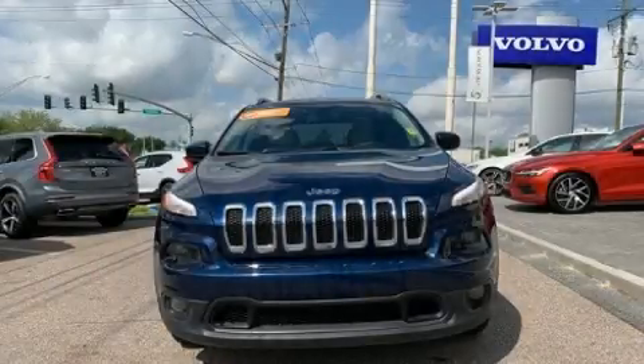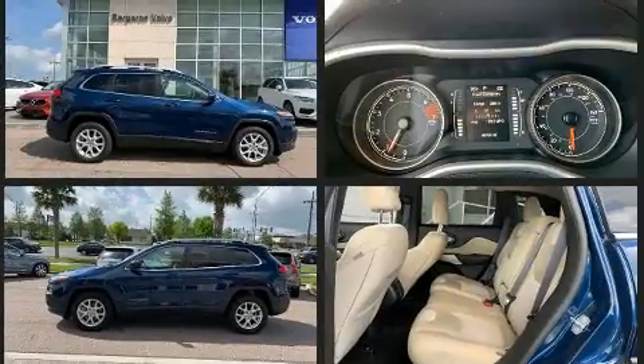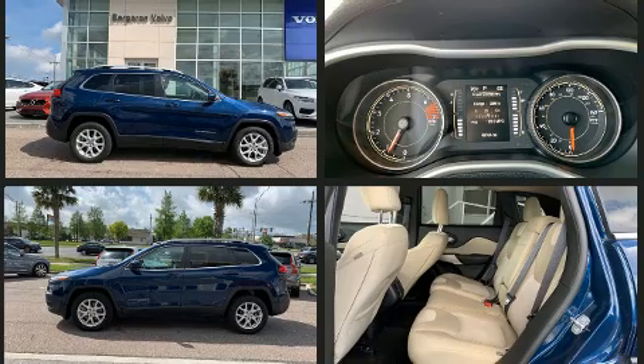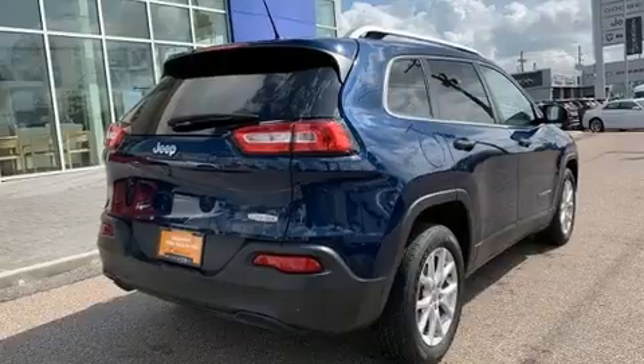Introducing the 2018 Jeep Cherokee with fewer than 50,000 miles on the odometer. This four-door sport utility vehicle prioritizes comfort, safety, and convenience. It features an automatic transmission, front-wheel drive, and a 2.4-liter four-cylinder engine.